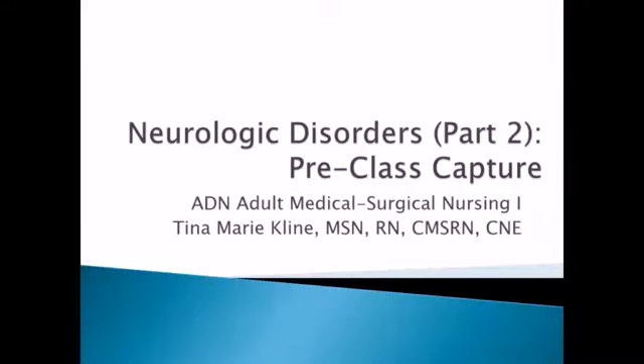In Neurologic Disorders Part 2, we're going to take a look at Parkinson's disease and ALS.